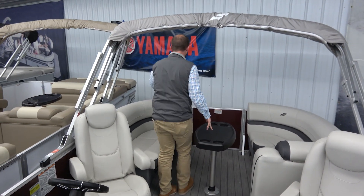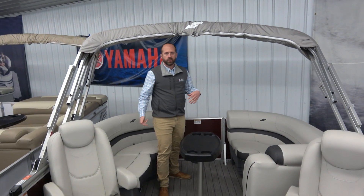And finally, as you get here to the back, a really nice swim ladder so you can get off the boat and enjoy the lake. With everything, Charles Mill Marina includes a full cover, a safety package, on-water demo, and delivery anywhere in the state of Ohio.